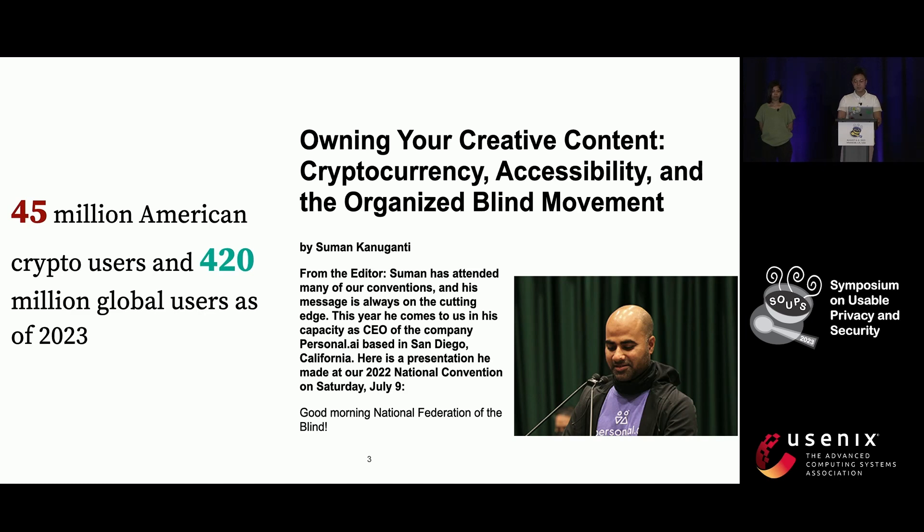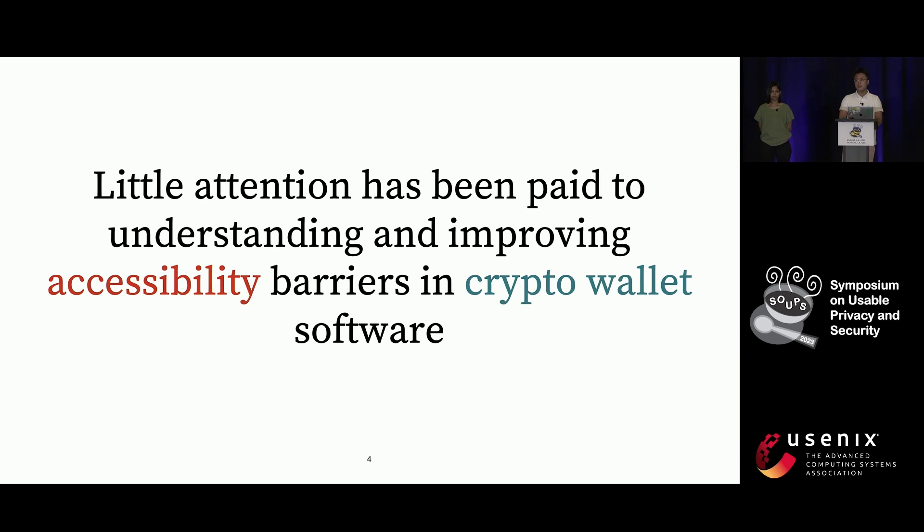As of 2023, there are 45 million crypto users in the States and 420 million globally. Advocacy groups such as the National Federation for the Blind have pointed out the accessibility challenges and called for more attention to the research of accessibility of crypto technologies. However, little attention has been paid to understanding and improving accessibility barriers in crypto wallets, which has effectively marginalized blind users from participating in the emerging blockchain ecosystem.